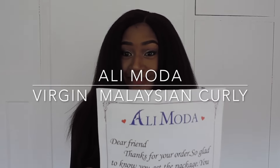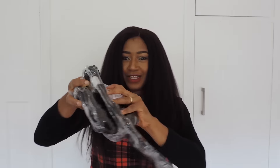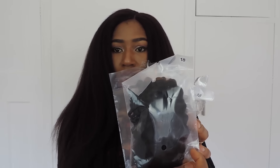Hello guys, welcome back to my channel. In this video I want to quickly show you this hair I received from an AliExpress vendor called Alimoda. I got a part like this, and in this part I have their Malaysian Curly hair in 18 inches. I have four bundles here, all in 18 inches, and a lace closure also in 18 inches.